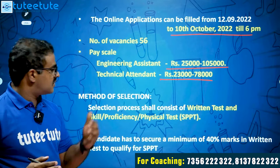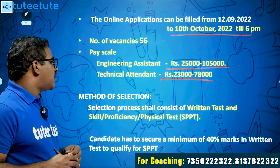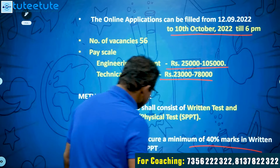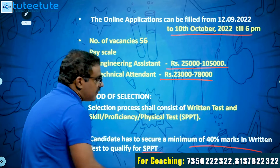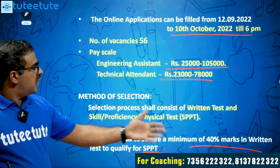Candidates need to secure a minimum of 40% marks in the written test to be eligible for the Skill and Proficiency Test. The 40% mark is the minimum required to qualify for that stage.